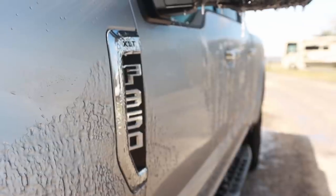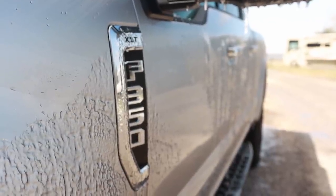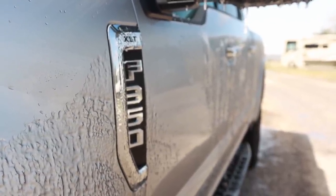This is an XLT, which is one step up from the work truck, and I think that's enough trim for us. We don't need a lot of the high-end stuff — no shame to anybody with the leather interior, adaptive cruise control, and LED headlights. We don't have any of that, but we do have the basic features I was looking for.